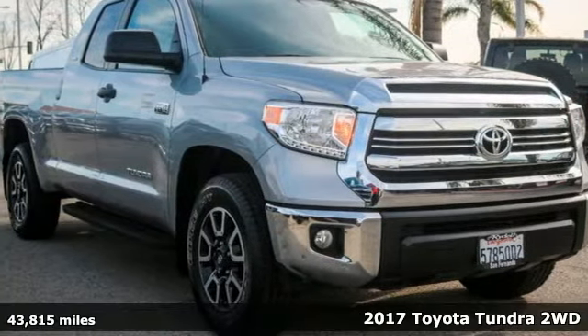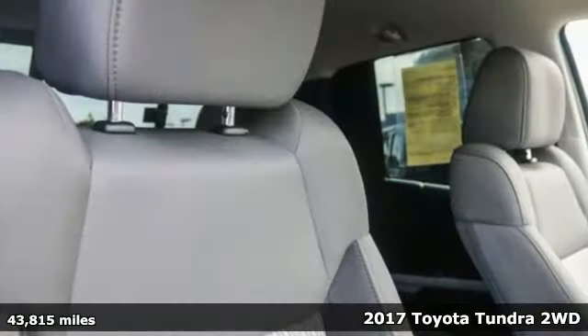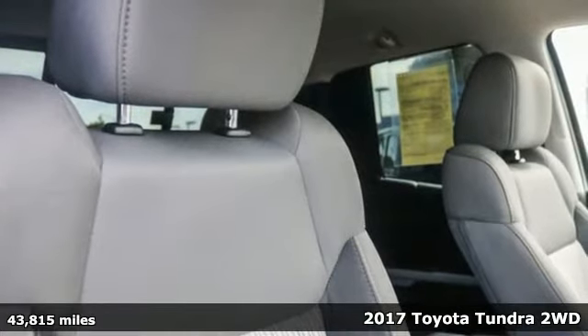It's a 2017 Toyota Tundra two-wheel drive. Toyota — steered by ingenuity, driven by passion.